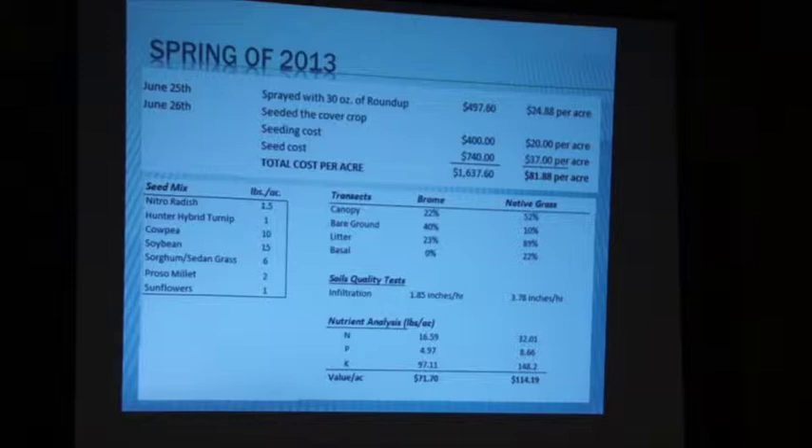Here's a breakdown of our costs and expenses in 2013. We went ahead and sprayed it at 30 ounces and seeded it — this is our cover crop mix that we used. We had Gabe Brown and Kenny Miller from Bismarck help us with the different varieties and what we wanted to accomplish. You can see the canopy data — brome at 22% versus native. We just didn't have the cover on there that we'd like to see, with bare ground at about 40% and litter at 23%.